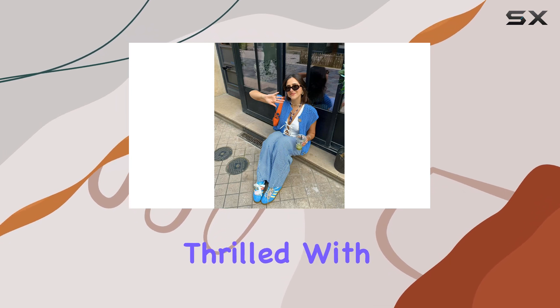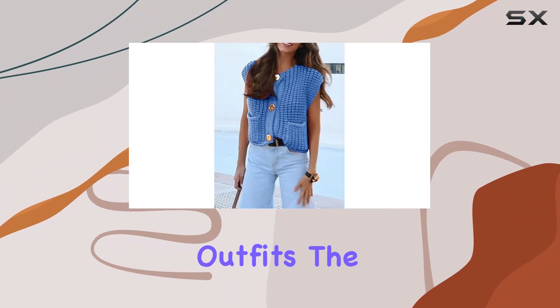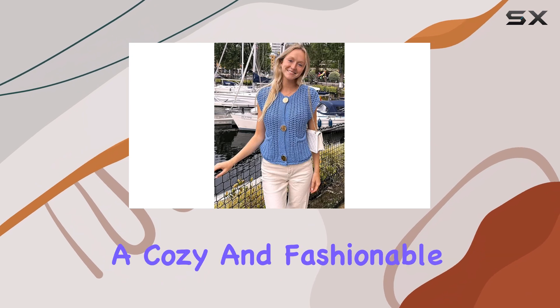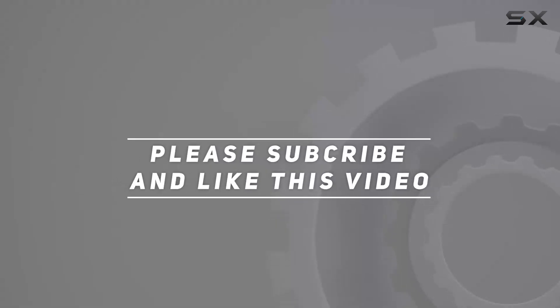Overall, I'm thrilled with this chunky knit vest. It's become a staple in my wardrobe, and I love how it adds a touch of warmth and style to my outfits. The quality, fit, and versatility make it a great investment, and I highly recommend it to anyone looking for a cozy and fashionable addition to their winter wardrobe. Check out the video description for updated price, and thank you for watching.